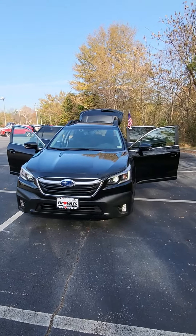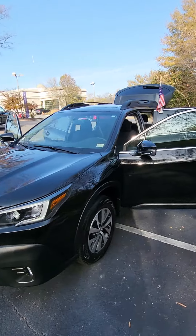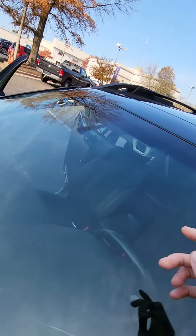Here we have our 2021 Subaru Outback Premium. This vehicle is equipped with all-wheel drive, as you can see up front. You do have your radar sensors as well.